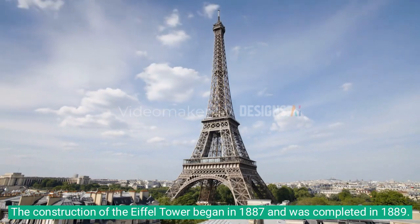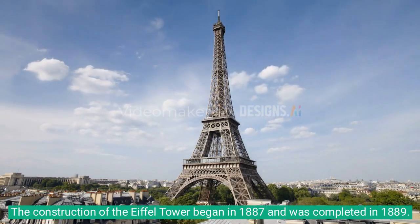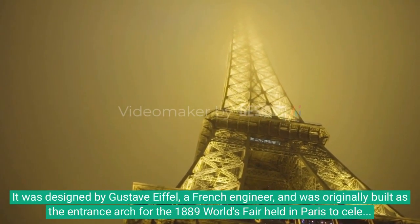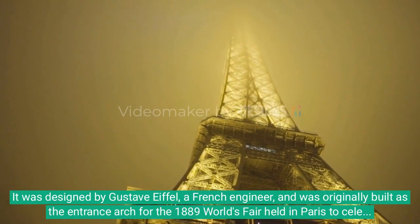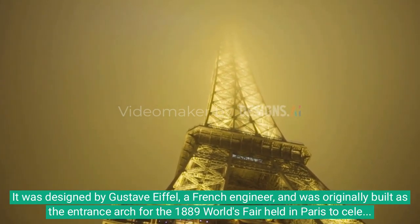The construction of the Eiffel Tower began in 1887 and was completed in 1889. It was designed by Gustave Eiffel, a French engineer, and was originally built as the entrance arch for the 1889 World's Fair held in Paris to celebrate the 100th anniversary of the French Revolution.